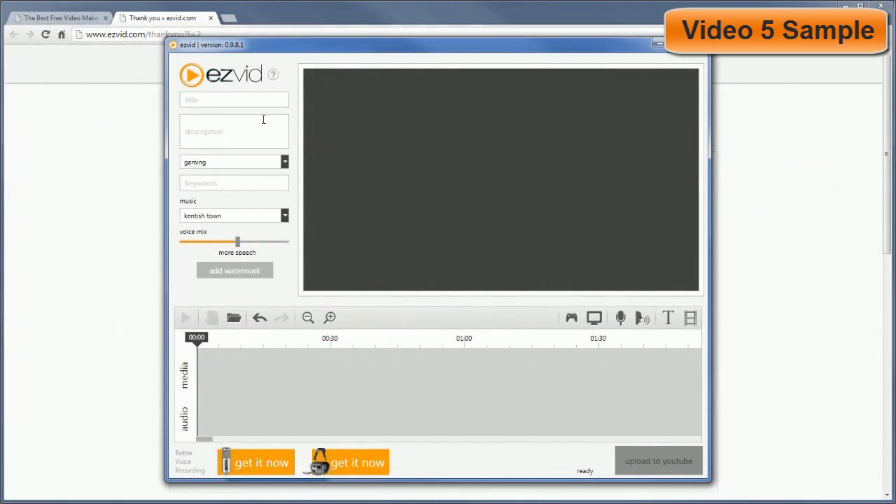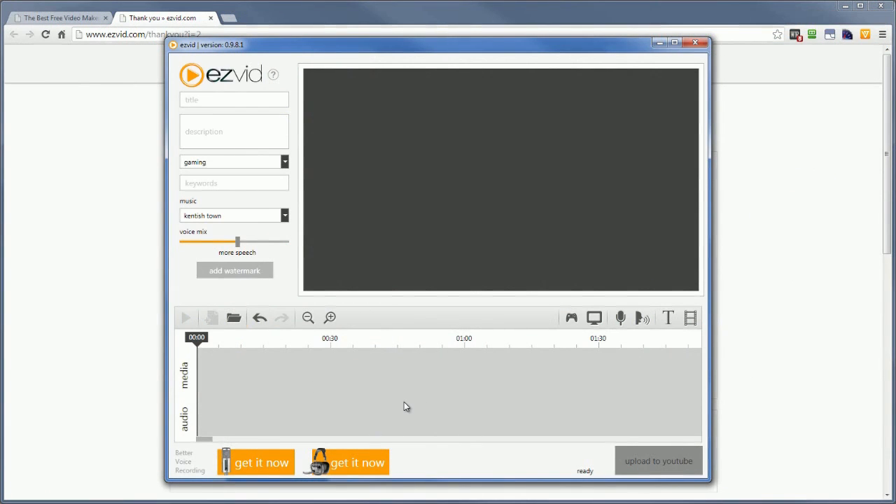This is our EasyVid recorder and editor. One thing you want to keep in mind is that whenever you add anything to the timeline, behind the scenes, EasyVid is automatically going to convert things so that it will be playable in high definition on YouTube, because the only output here is an upload to YouTube. But there's a workaround to save your video to your computer — without that workaround, the only option you have is to upload it to YouTube.